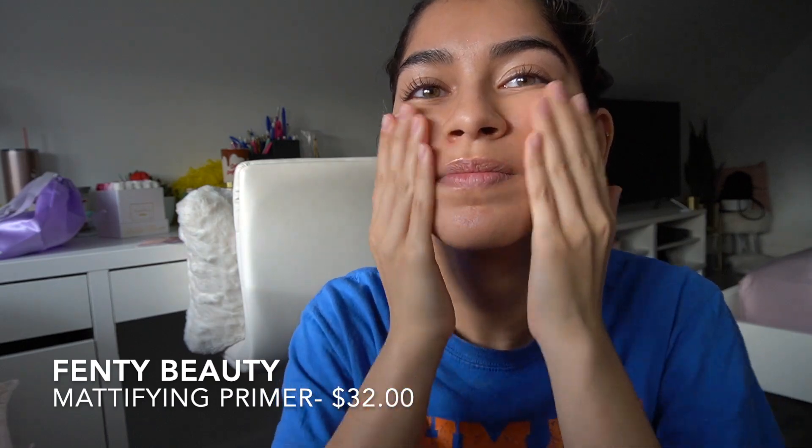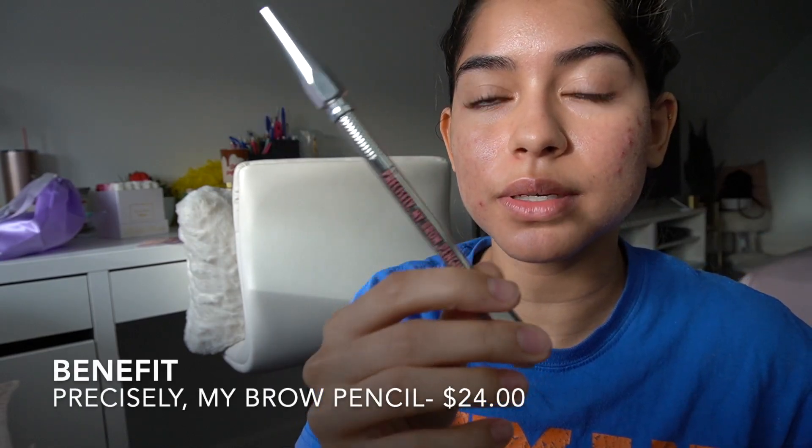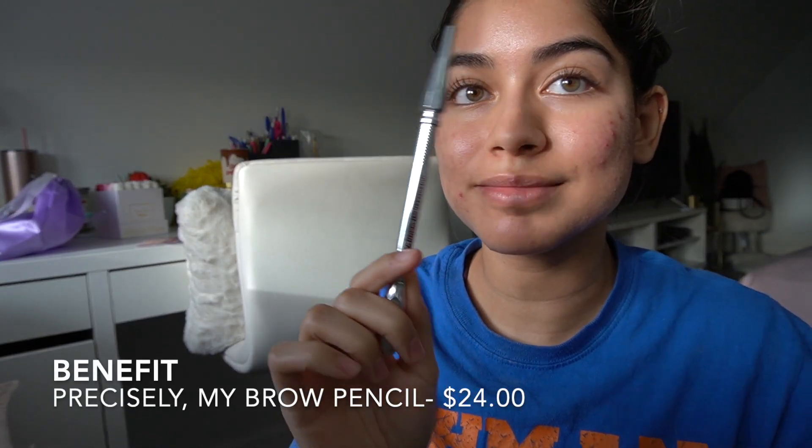As always, I'm going to start with a mattifying primer. This one is by Fenty Beauty. Then I do my eyebrows — I do them super simple. I'm using the Benefit Precisely My Brow Pencil in the shade 3.5.